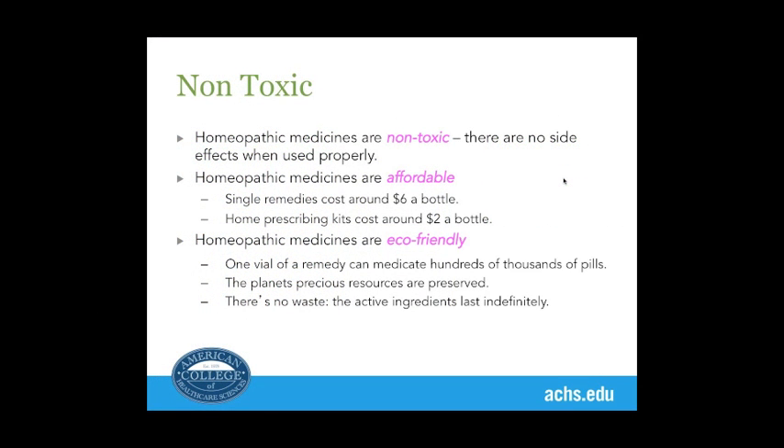Homeopathic medicines are non-toxic. There are no side effects when they're used properly. They're affordable. A single remedy costs around $6-$8 and lasts a lifetime. The single remedies in kits go down to like $2 a bottle. They're a super affordable way of using homeopathic medicines at home.